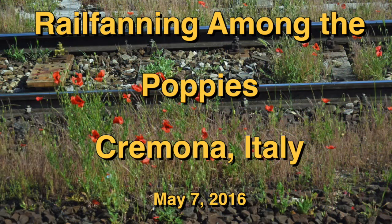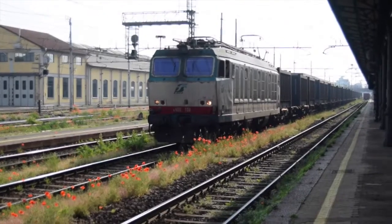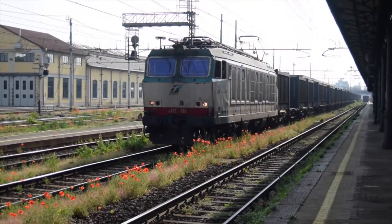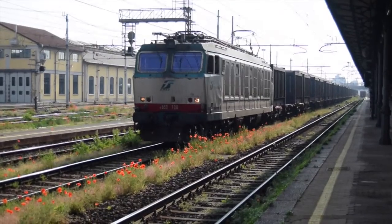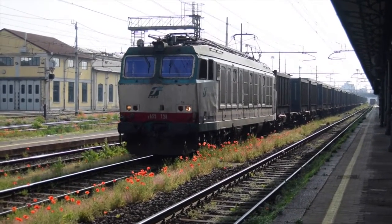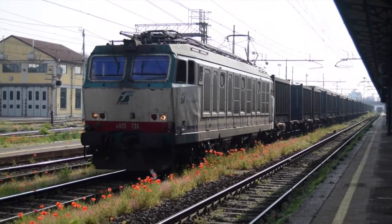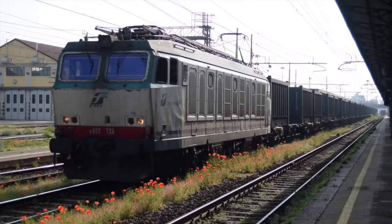I'm going to just narrate this video as it goes along, so I may just be stuttering and stammering. I call this railfanning amongst the poppies because there are a lot of beautiful poppies along the tracks here, almost like California poppies, except they're more red instead of gold.